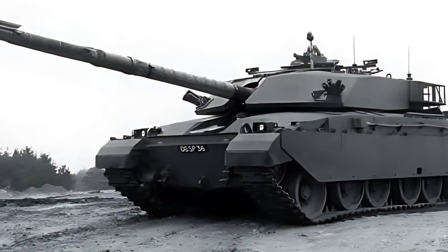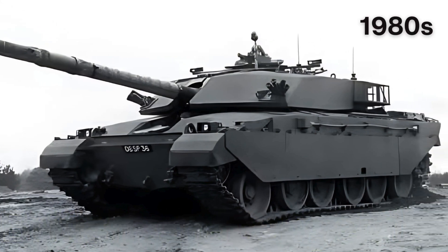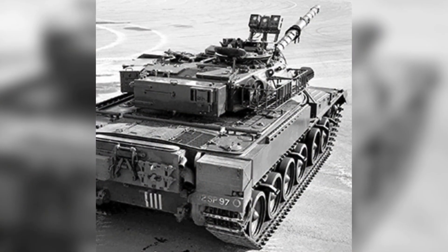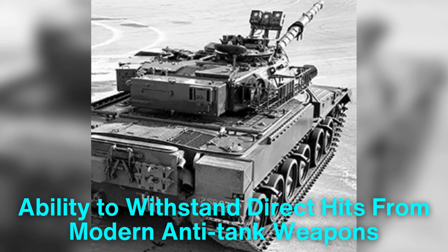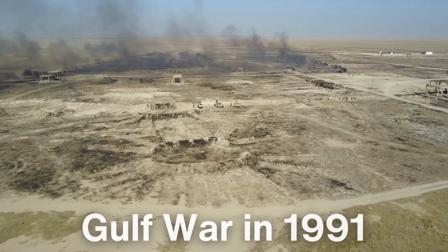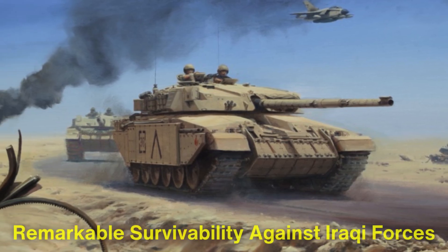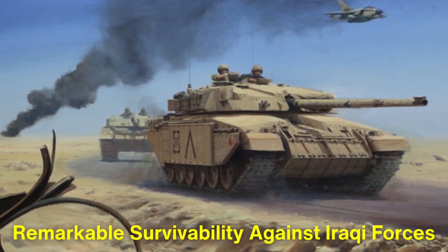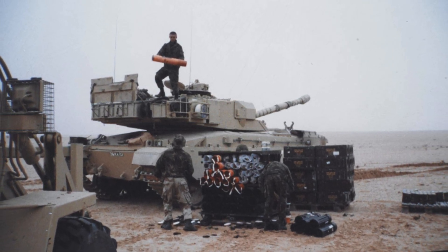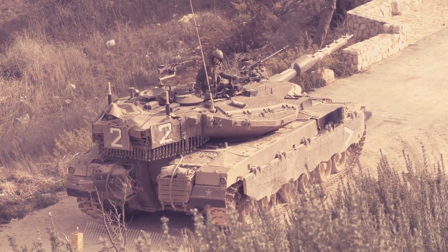One of the first tanks to benefit from Chobham armor was the British Challenger 1, which entered service in the 1980s. The armor's performance during trials was nothing short of revolutionary, demonstrating its ability to withstand direct hits from modern anti-tank weapons. Its effectiveness was further proven in combat during the Gulf War in 1991, where Challenger 1 tanks equipped with Chobham armor showed remarkable survivability against Iraqi forces. The armor not only protected the crews, but also allowed the tanks to continue operating even after taking hits, showcasing the resilience that made Chobham armor a game-changer.